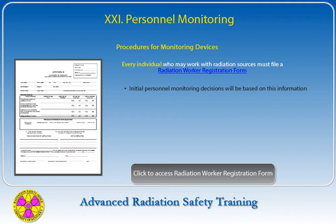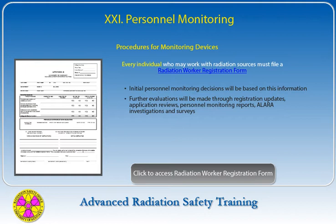Personnel monitoring is required for persons under 18 years of age likely to receive a dose in excess of 500 millirems in one year, radiation workers who have declared a pregnancy or planned pregnancy, persons who enter a high radiation area with exposure greater than 100 millirems per hour, and persons operating analytical x-ray devices. Initial personnel monitoring decisions will be based on registration form information, with further evaluations made through radiation employee registration updates, application reviews, personnel monitoring reports, ALARA investigations, and surveys.